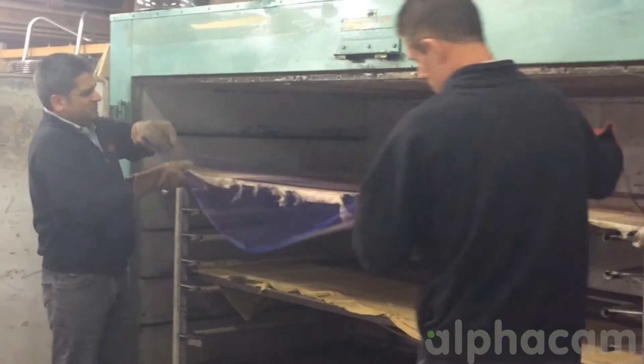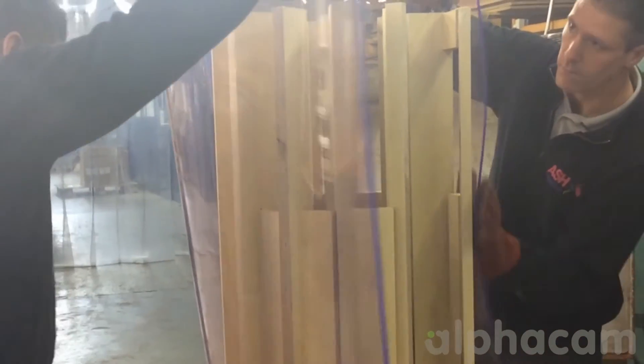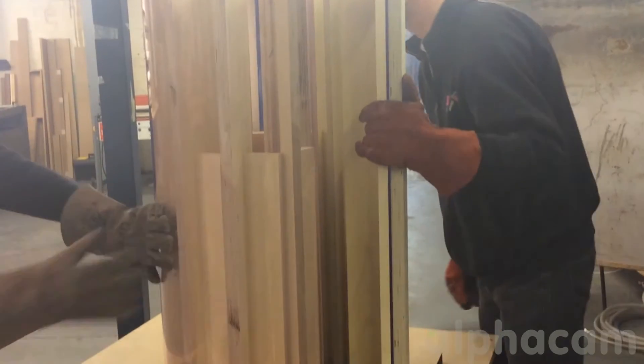In our processes the majority of our acrylic work is lasered, however we do have certain parts which have to go on the CNC router. Anything which is CNC routed — anything made in PETG, ABS, high-impact styrene — those materials which can't be lasered have to go onto Alpha CAM.